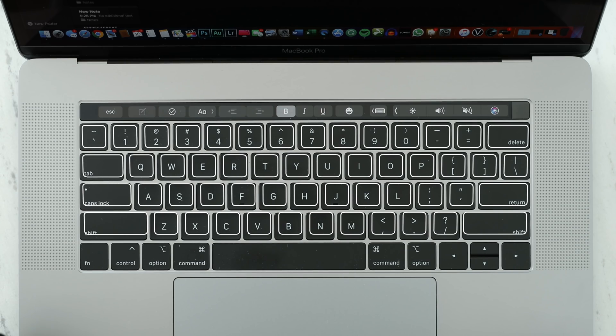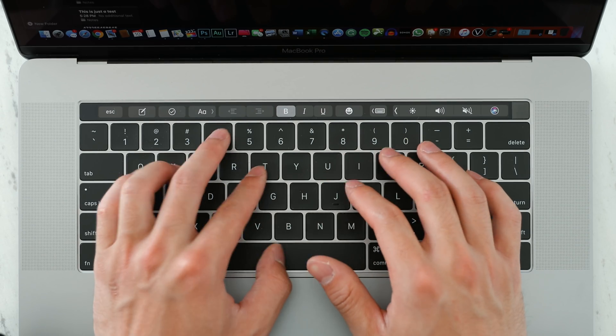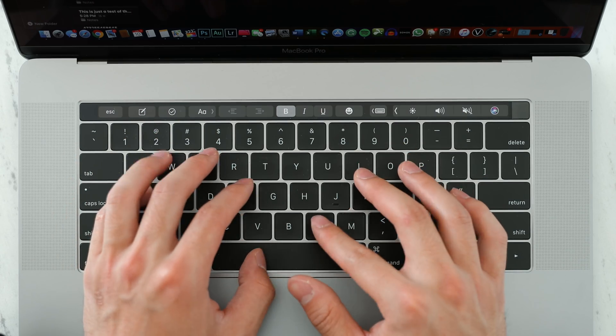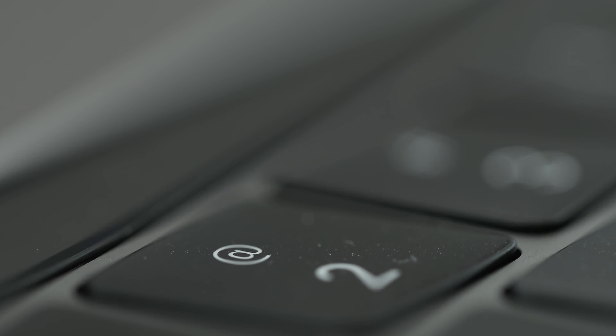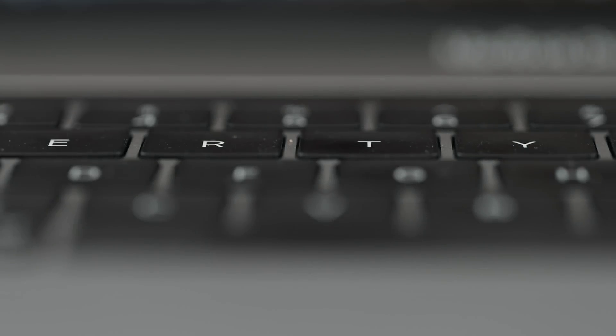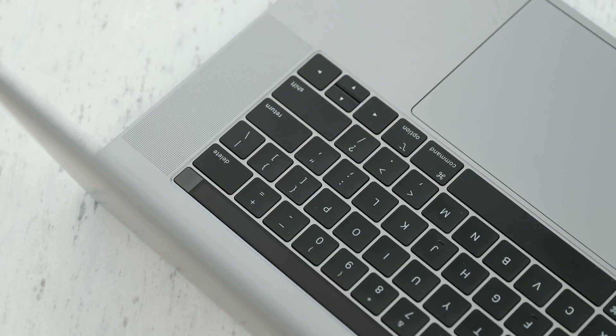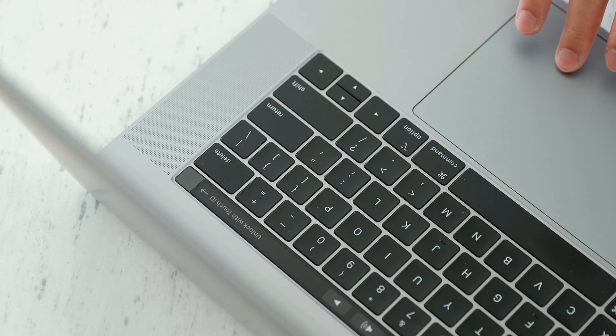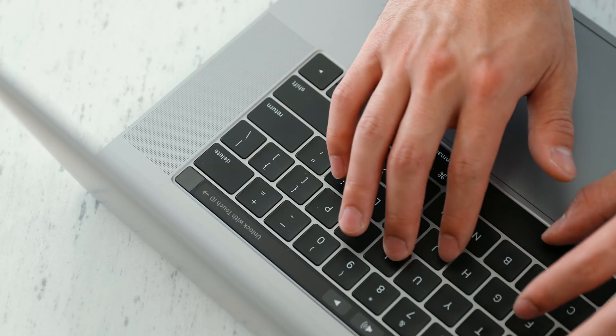The butterfly keyboard has been around for four generations now and Apple has made changes over the years, but there have still been issues in terms of reliability and consistency. Even though I've mostly used external keyboards, I did have some issues with my 2016 Mac's keyboard — the spacebar was acting weird — but Apple was very nice about replacing it with even the next generation model at the time.